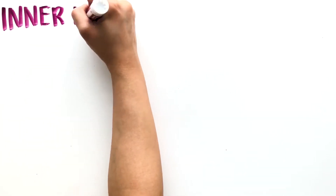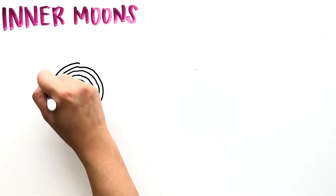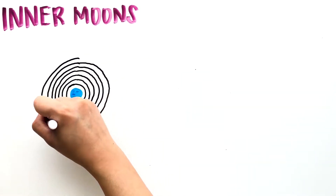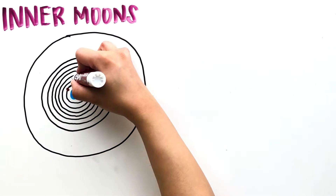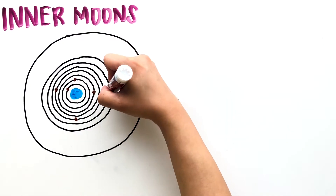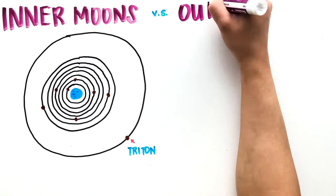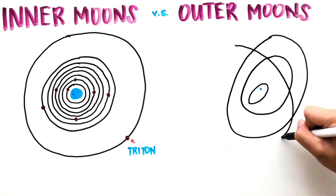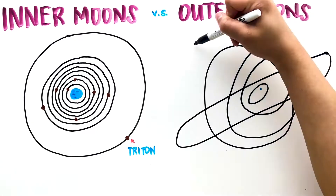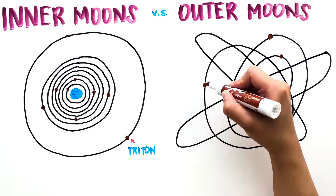Neptune has one major moon called Triton, and all its other satellites are small and can be described as inner or outer moons depending on how close or far away they are from Neptune. The inner moons orbit the planet's equatorial plane among several faint rings composed of dust and ice particles. The outer moons travel in widely tilted and retrograde orbits far away from Neptune. Many astronomers and scientists think that Neptune's inner moons didn't form with Neptune but were instead the debris from Triton that slowly built up together.